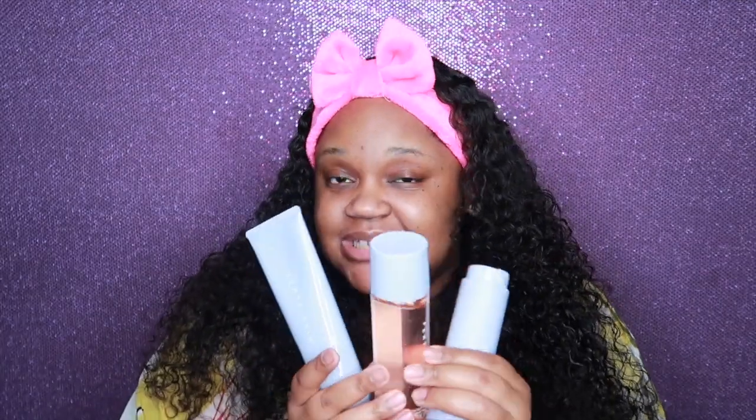Hey y'all, welcome back to my channel. I'm Lonnie — if you're new, welcome, and if you've been here before, welcome back to the family. Thank you for coming back to watch another video, I truly appreciate the support. In today's video I'm going to be doing a review of Fenty Skin — I'm so excited to do this review.